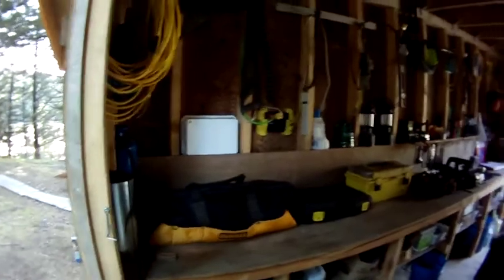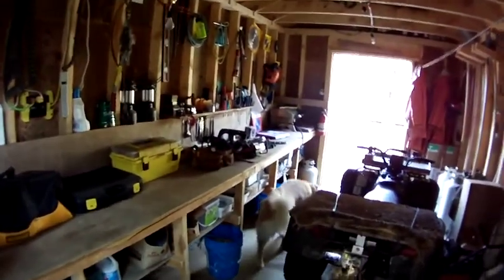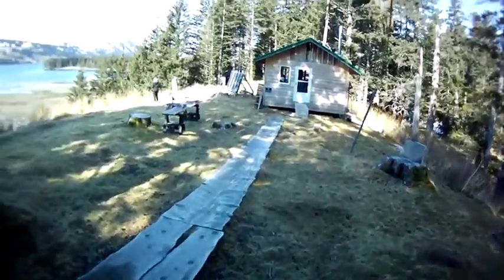Tool room. The washing machine actually works. Pretty much built — he built all this with this four-wheeler and a chainsaw sawmill. 100% by himself. Got all the stuff up the hill. Quite impressive.